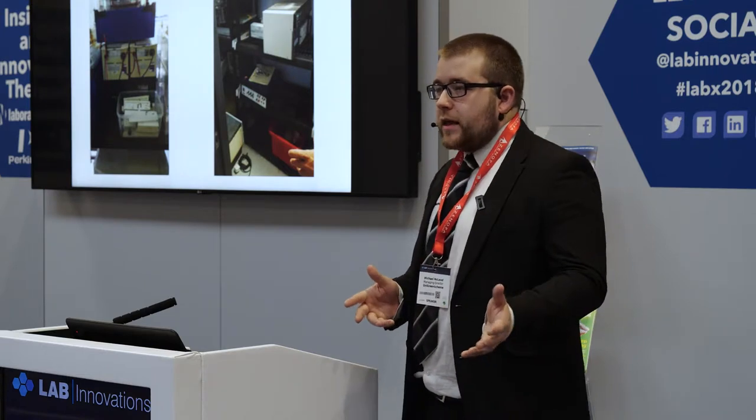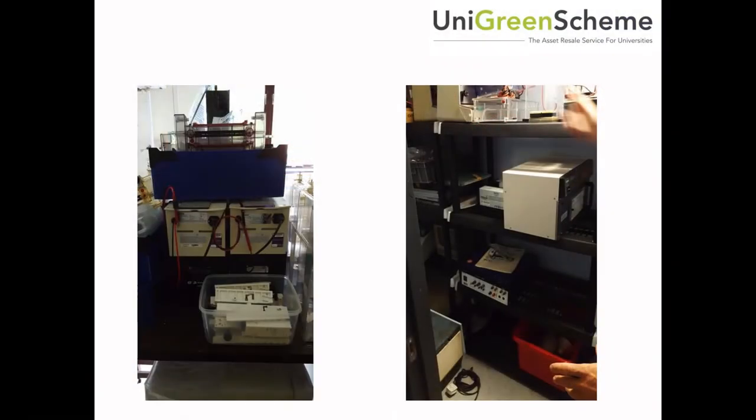And quite often, a lot of this equipment would just get pulled out during a clear-out, thrown in an electrical waste skip, and that was the end of it. And so I was thinking, surely there's something we can do with this equipment that's better than just disposing of it.